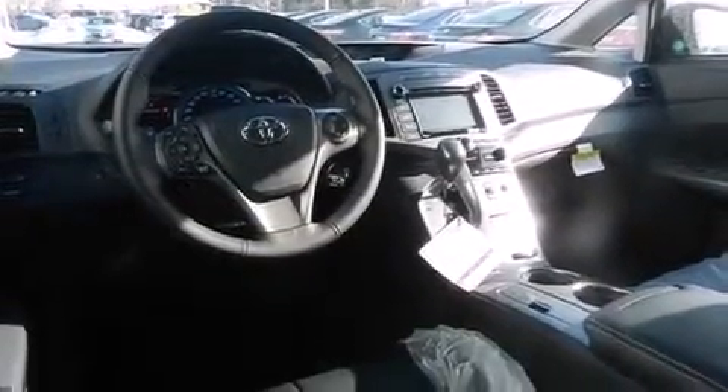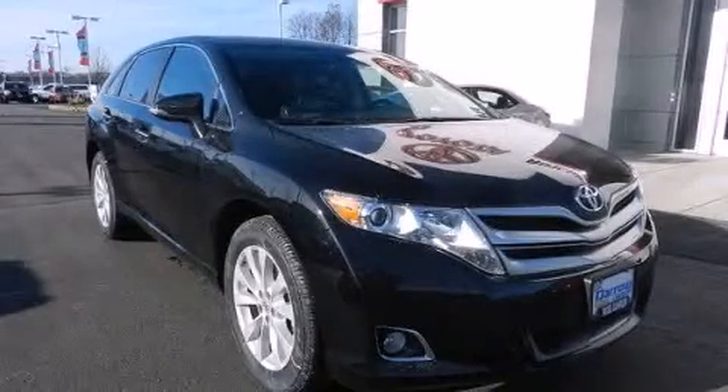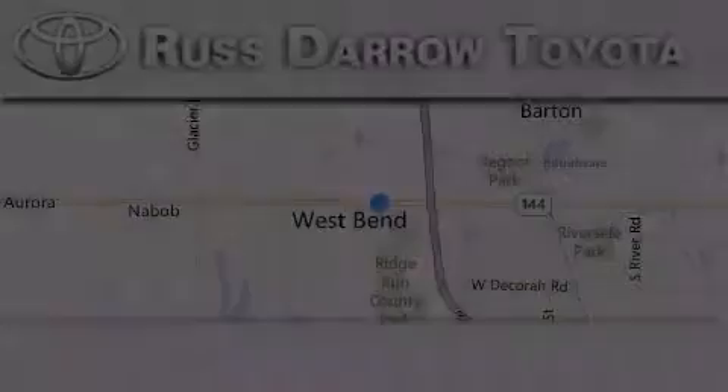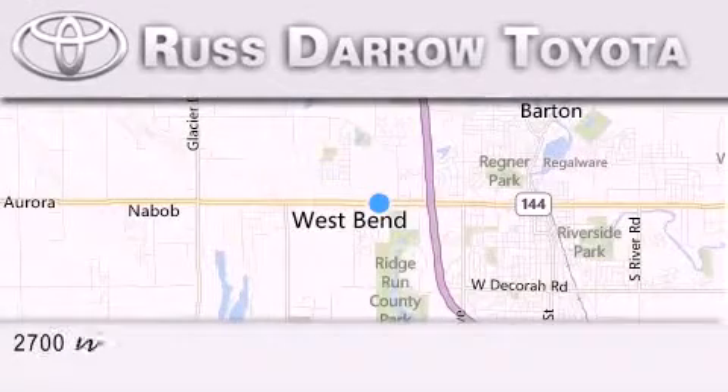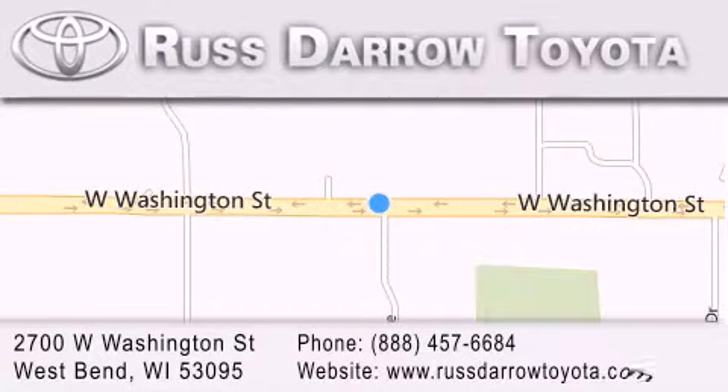Contact us today to schedule your opportunity to see this automobile in person. Toyota of West Bend is located at 2700 West Washington Street in West Bend. Our goal is to exceed all of your expectations to ensure that you'll return for future visits. Experience the Darrow difference!